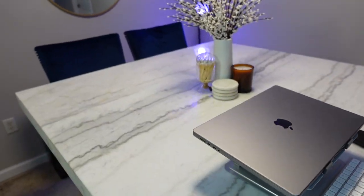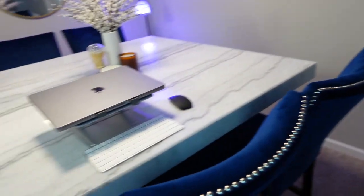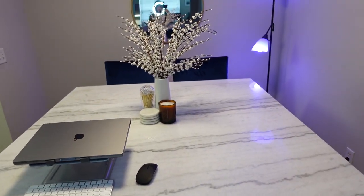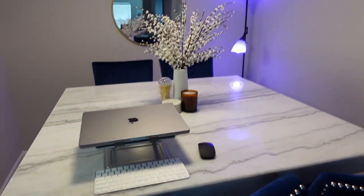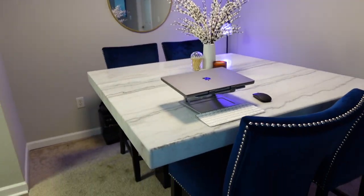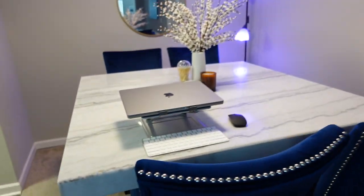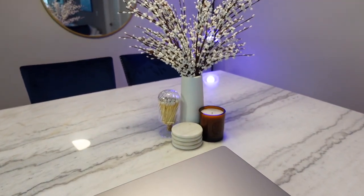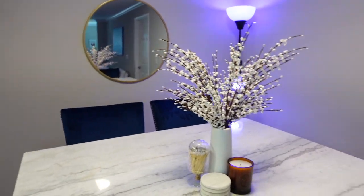This is of course my table. I'm sorry if the audio is bad — my mic is pointing in the opposite direction. My first favorite is 100% my new table. We've had this for about a month now and I am literally obsessed with it. I use it every single day. It's got blue chairs and it is a really thick marble slab — it is just absolutely stunning. And then I have some really nice little decoration pieces on top.